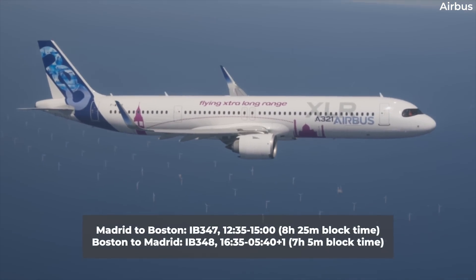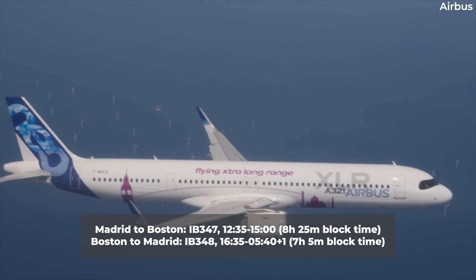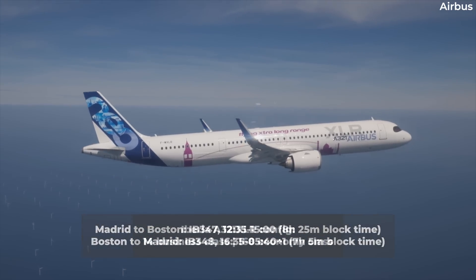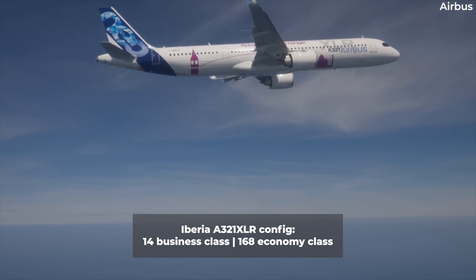The narrowbody variant's winter schedule is shown here with all times local. Being a bit slower than the A330, the XLR's block time to the US will be 10 minutes longer and 15 minutes longer back. Iberia's A321XLRs are configured with 182 seats: 14 lie-flat business seats and 168 economy seats.